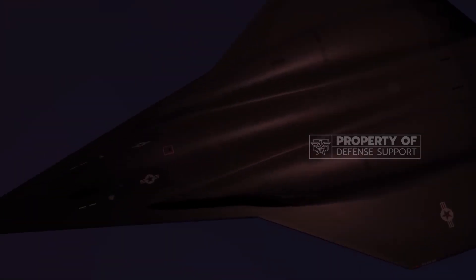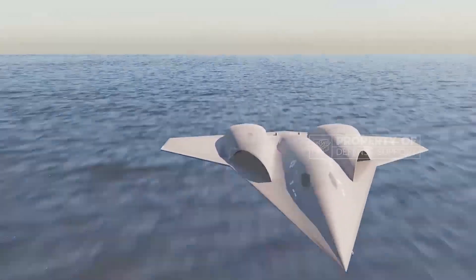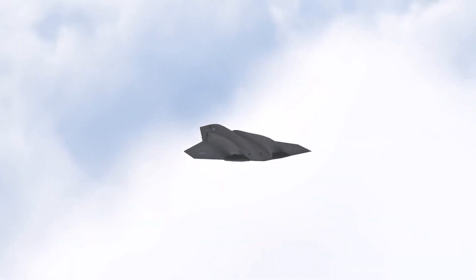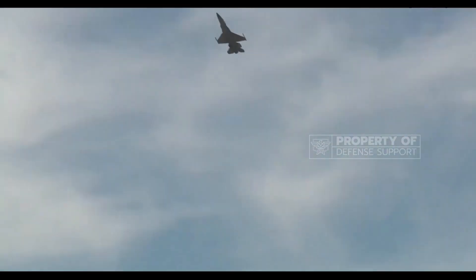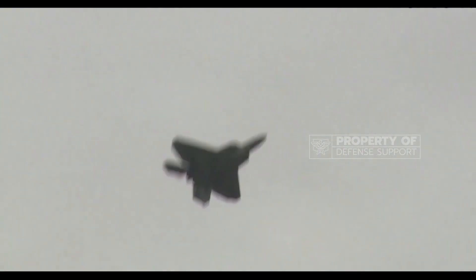One notable feature is its advanced stealth capabilities, with a tailless design and vertical tail to reduce radar cross-section and enhance stealth. However, the vertical tail may introduce drag and affect maneuverability, which can be offset by employing engine thrust vectoring and innovative control surfaces.